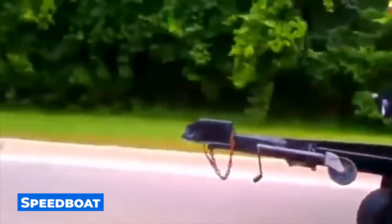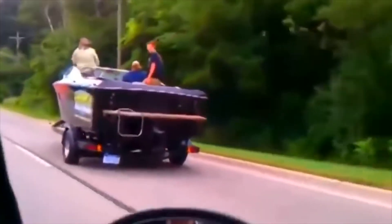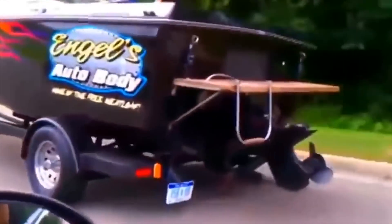It's not enough to buy a speedboat — you also need to somehow deliver it to the nearest reservoir. In order to do that, these guys made such an unusual vehicle.